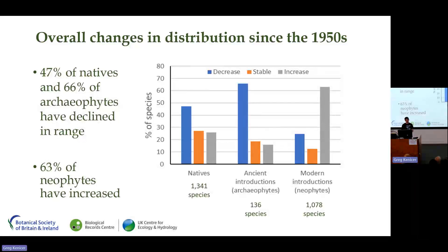So what did we learn about the changes to Scotland's flora? 47% of our native plant species have declined since the 1950s, and for ancient introductions — archaeophytes — that figure rises to 66%, the highest proportion of any of the countries covered by the Plant Atlas. In contrast, neophytes, or recent introductions, have increased by nearly two-thirds.